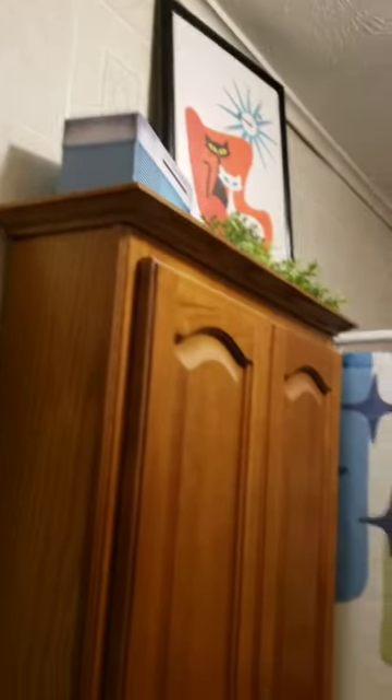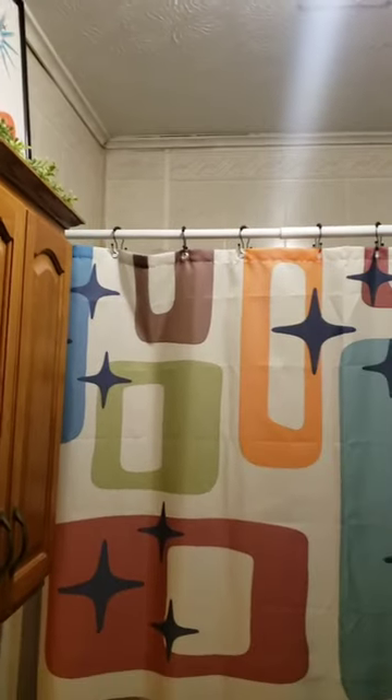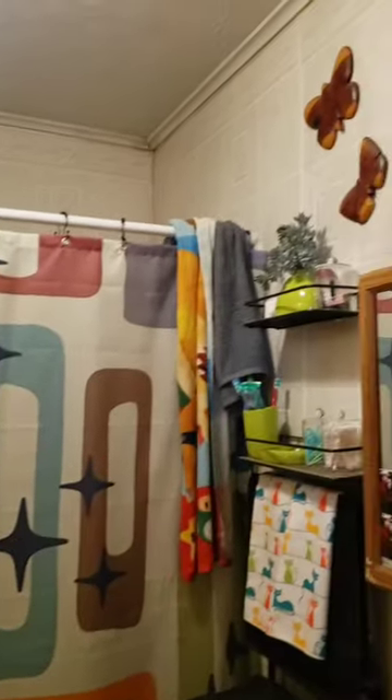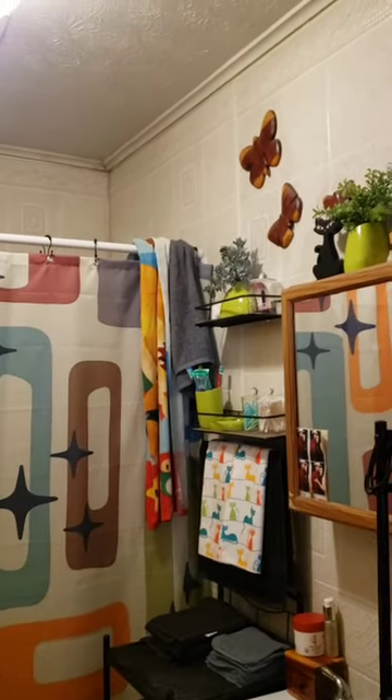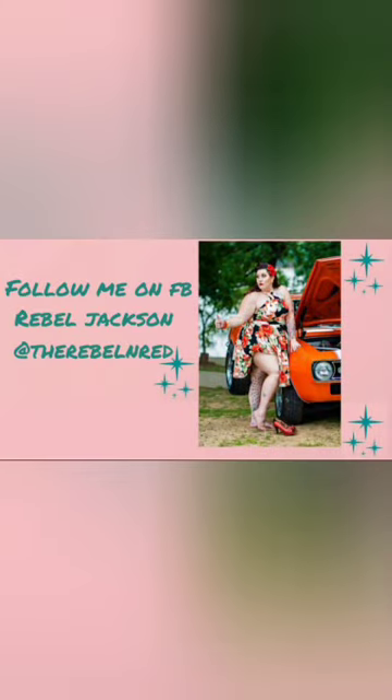I'm just loving this atomic kitty look — I'm so glad I changed up my bathroom to this, I'm much happier with this look. Anyways I hope you enjoyed this look at my new bathroom. Like I said, links will be down below. Thanks for watching, thanks for subscribing, and as always I will see you guys really soon — love y'all, bye!